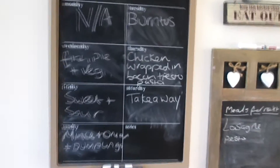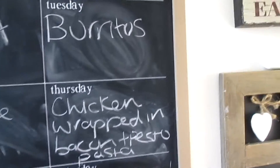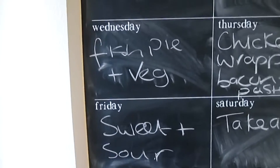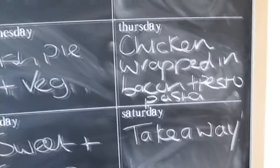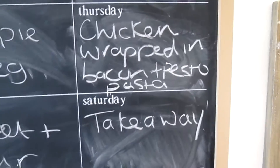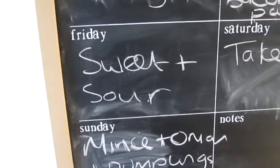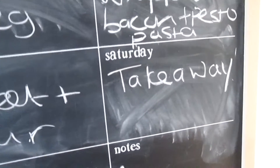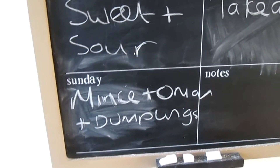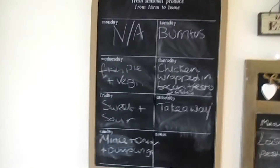For the meals this week: Monday I was at work, Tuesday we had burritos, Wednesday we're having fish pie with kale and broccoli, Thursday we've got chicken wrapped in bacon with homemade pesto pasta, Friday is homemade sweet and sour chicken, Saturday is a takeaway, and Sunday I think it's going to be mince and onion dumplings with mashed potato and veg. Thank you for watching and I will speak to you all soon.